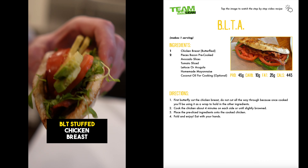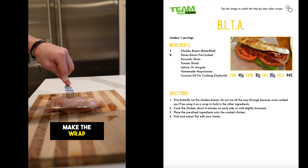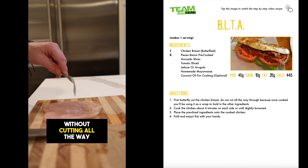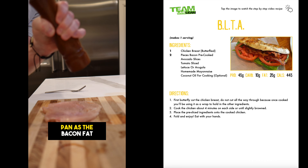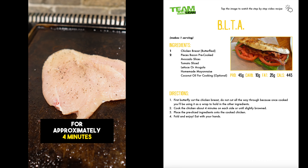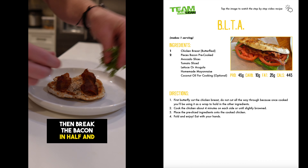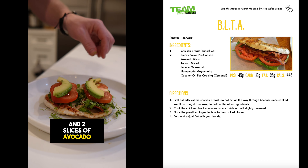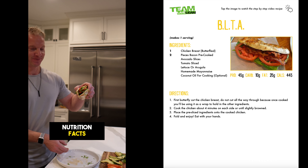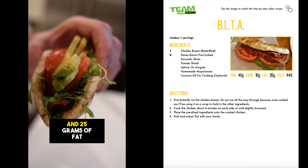We also have the BLT stuffed chicken breast. Fry one piece of bacon in a pan for two to three minutes per side. To make the wrap, butterfly the chicken breast by slicing it lengthwise without cutting all the way through. Flatten the chicken breast with a fork and season with salt and pepper. Cook the chicken in the same pan as the bacon fat for approximately four minutes per side or until slightly browned. Spread one tablespoon of mayonnaise on both sides of the chicken, then break the bacon in half and add on top, followed by the chopped arugula, two slices of tomato, and two slices of avocado. Fold the chicken breast together and enjoy. Nutrition facts per serving: 445 calories, 45 grams of protein, 10 grams of carbohydrates, and 25 grams of fat.